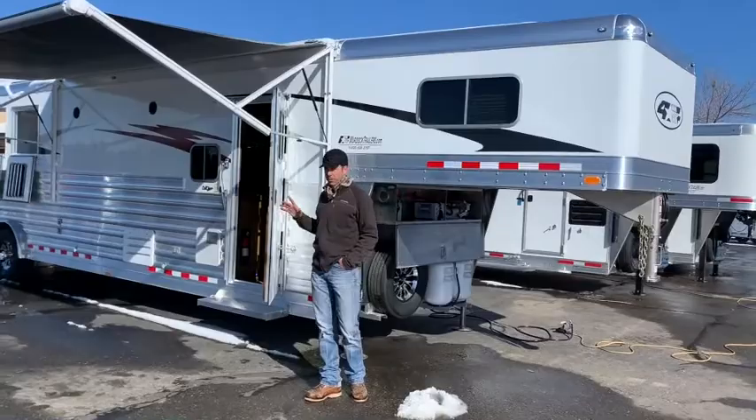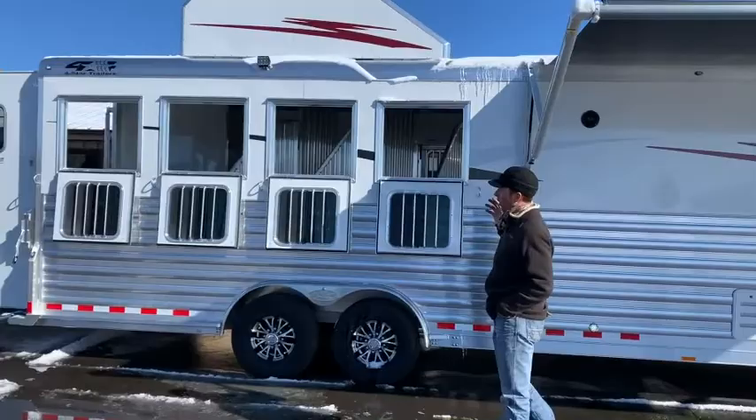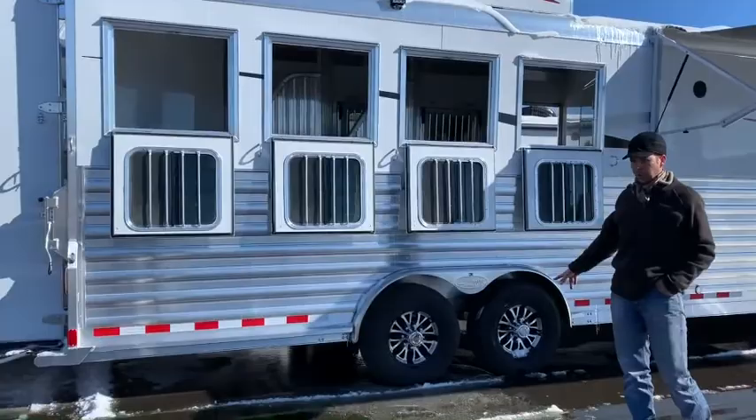As you can see as we walk around the outside of the trailer, we do have a push-button automatic awning on this. This Four Star trailer is eight feet wide, eight feet tall, and it's going to have a 13-foot short wall. We also have 8,000-pound extra torsion axles on it.